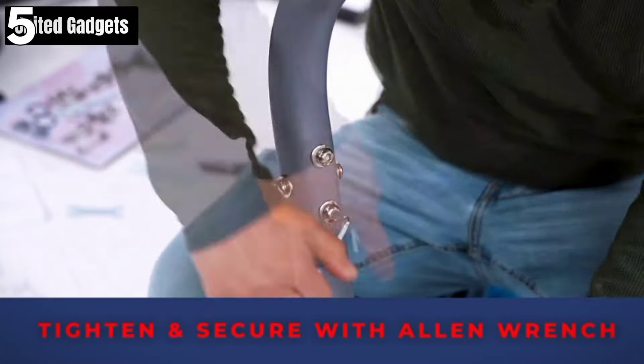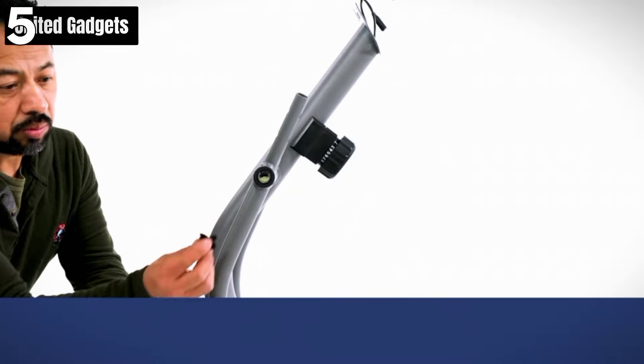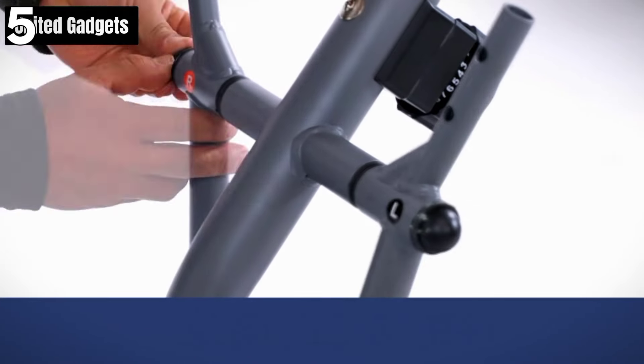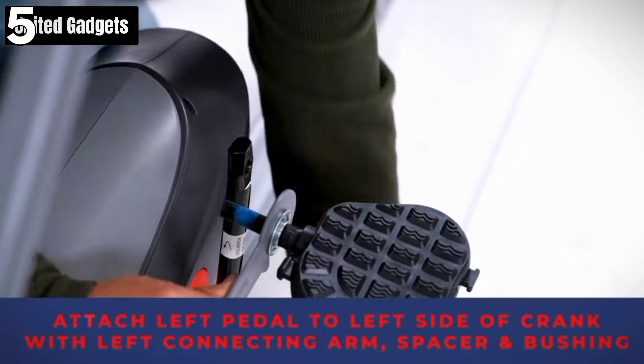Pros: versatile training, infinitely variable resistance, faultlessly comfortable seating, integrated SunnyFit app, and compact but stable. Cons: carries up to 265 pounds weight limit, and lacks full functionality without subscribing to the app.